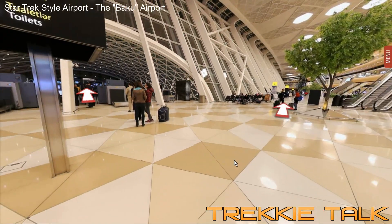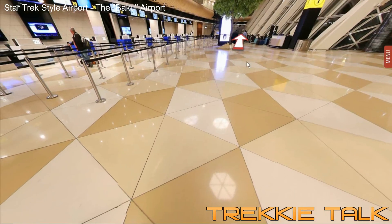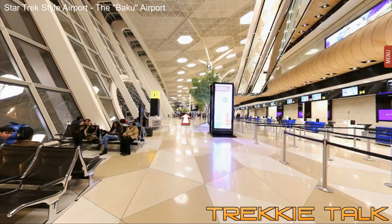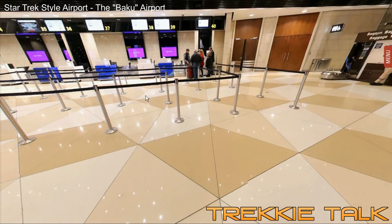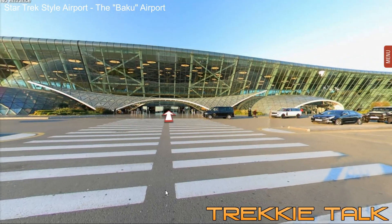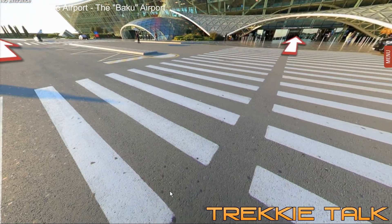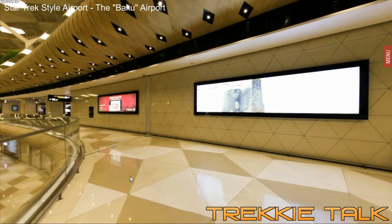Let's walk around a bit. This is where you get your tickets. I want to go upstairs. Now we're outside — this is what it looks like from outside. Obviously a sci-fi type place. We are now on the second floor of the airport at the Baku Airport.